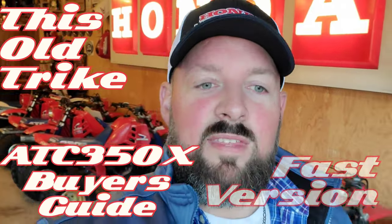Hey everybody, welcome back to This Old Trike. Today we're going to do the ATC 350X Buyer's Guide, the dirty dozen — 12 facts that you need to know if you're going to look at and buy an ATC 350X.